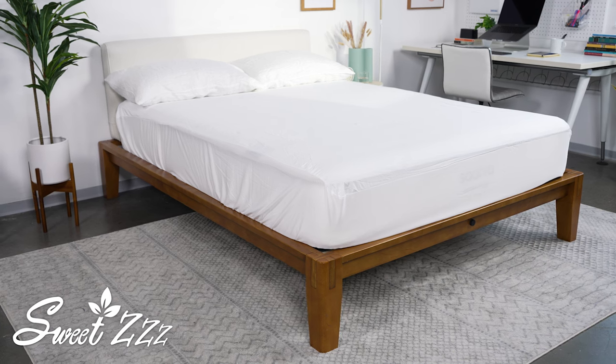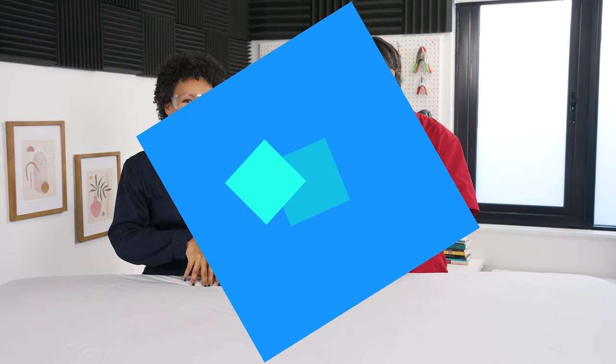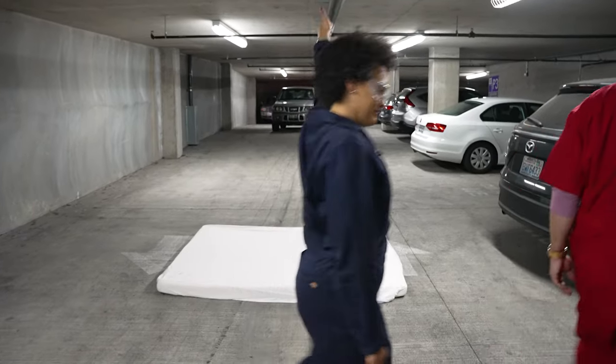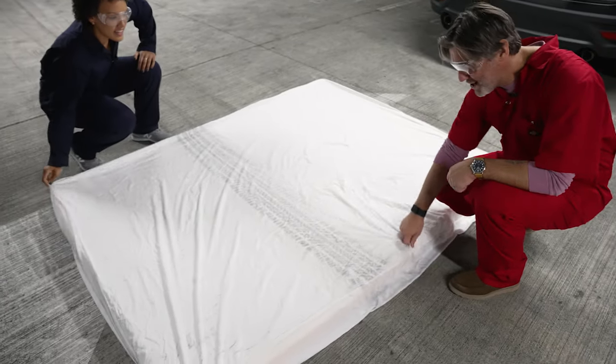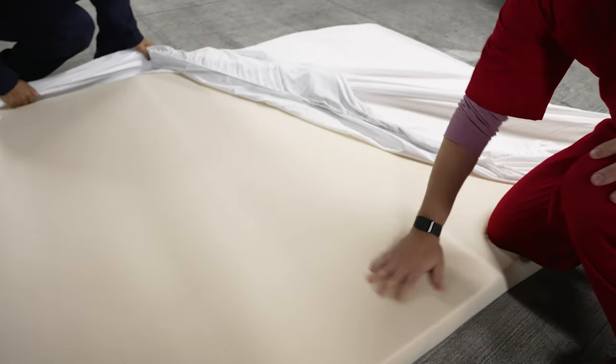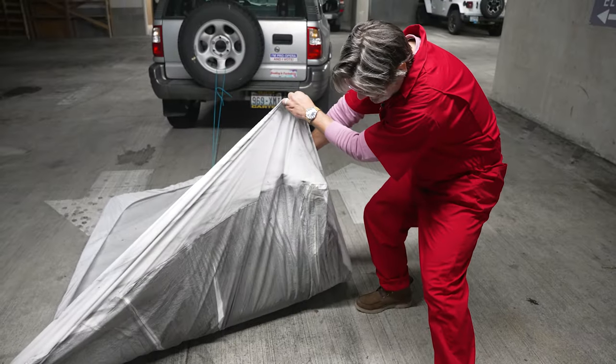Finally, we have the Sweet Z Mattress Protector. This one is made from a layer of eucalyptus on top and underneath is a polyurethane lamination. One of the things we really like about this one is its durability. I think there's probably a better and safer way we can test this durability — Colin's going to drive his car over this mattress. We have a pretty well-defined pattern here from the tire. It held up — the underside of the protector was quite clean.